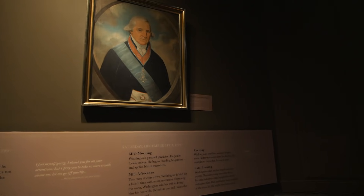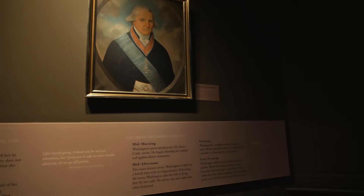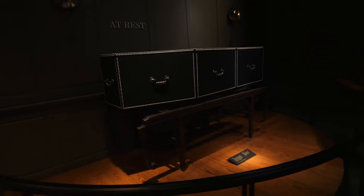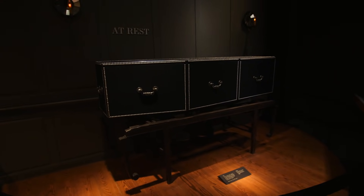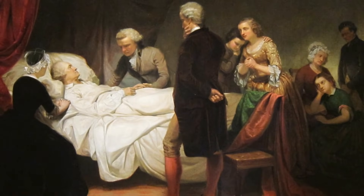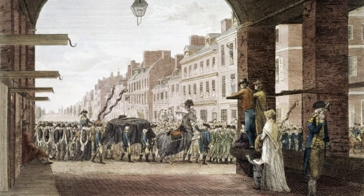Here is a replica of the casket that would have held the remains of George Washington. After his death, he was laid to rest here at Mount Vernon in the family tomb. He left instructions for a new tomb to be built because he said the old tomb was improperly situated — too close to the banks of the Potomac — and he was afraid erosion would cause it to collapse.